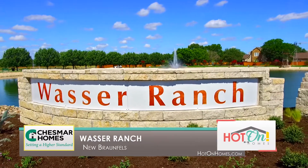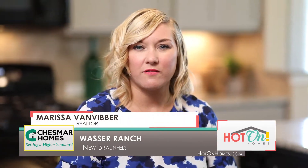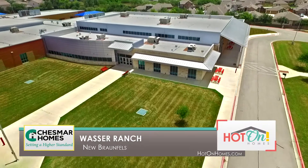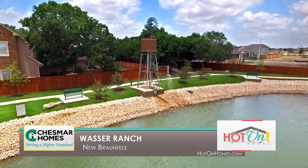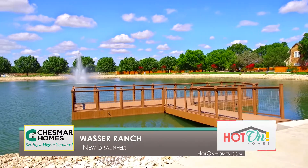Wasser Ranch in New Braunfels is just a beautiful community. It's really tucked away from the highway enough to where you get the peace and quiet but easy access to commute. It's right across the street from Oak Creek Elementary and it has a stocked fishing pond that's an acre and a half in size, so it's just a beautiful setting.